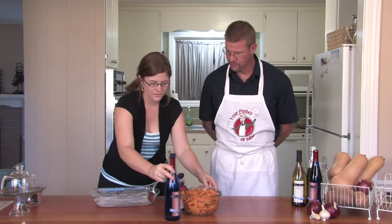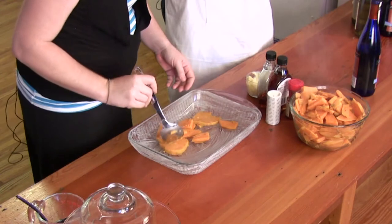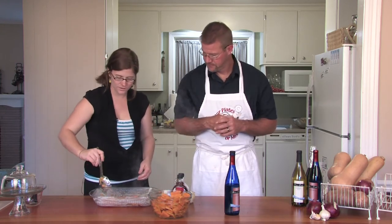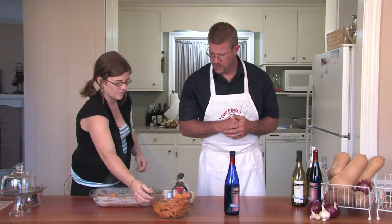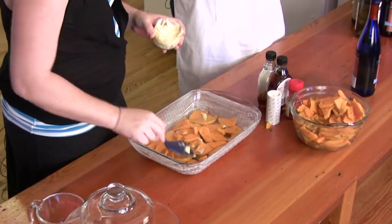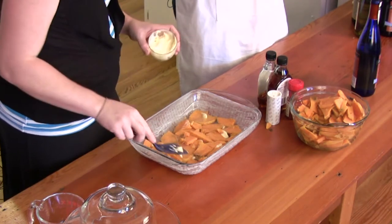Now we just do an even layer of the sweet potatoes. Try to keep them relatively evenly spaced — they don't have to be perfect, you just don't want a big clump, because you want the seasoning to get on pretty much every potato. More butter. You want to use about a teaspoon or so of butter for each layer. If you use colder butter, you can just cut it up into little squares, put it on there, and let it melt — it'll be just fine. That's going back in the oven anyway, so it'll all cook together.